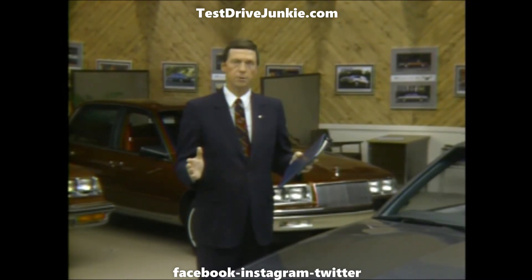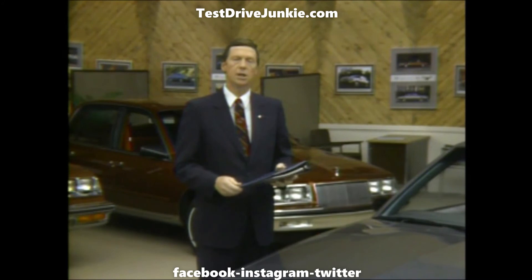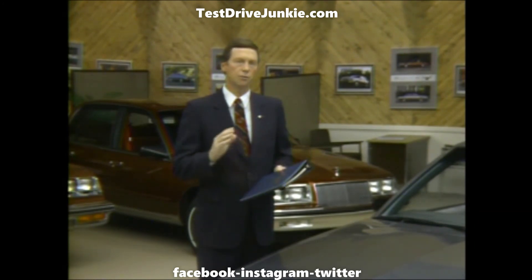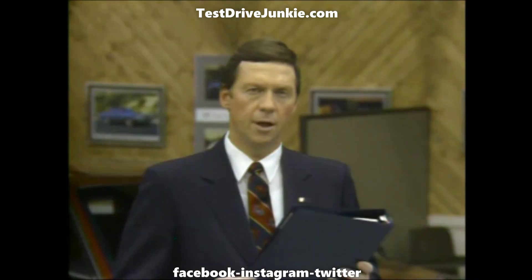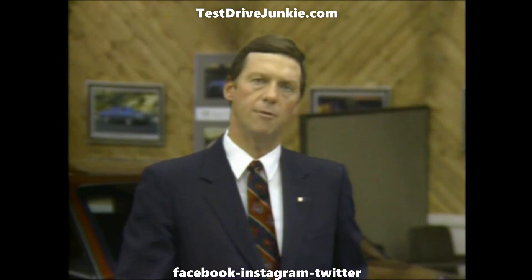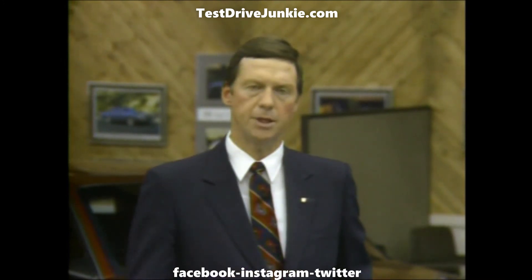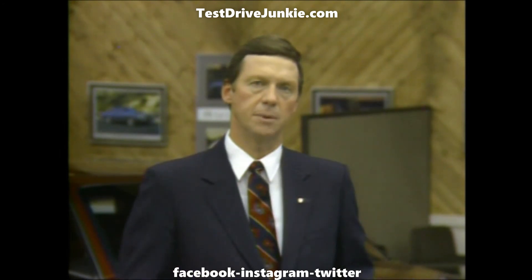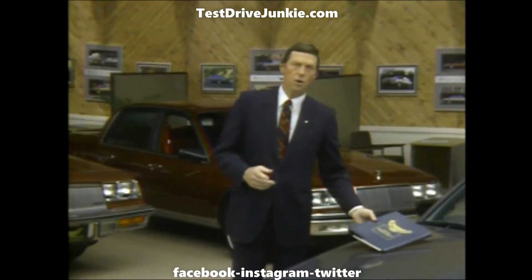You'll find complete transcripts of the walk-around presentations, plus descriptions you can use of Buick options. And finally, there are the same kind of quizzes for both marketing and product information as you'll find on the video disc. Use this manual often as a ready, reliable reference, whether it's to check up on a detail or to run through a complete presentation, in case the video disc system is unavailable.